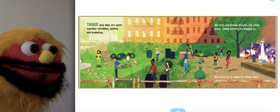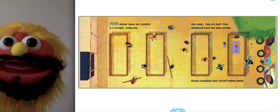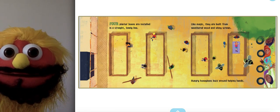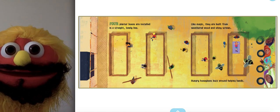What do you think is next? Let's find out! Four planter boxes are installed in straight, lovely lines. Like magic, they are built from weathered wood and shiny screws. Hungry honeybees buzz around helping hands.